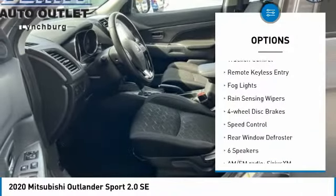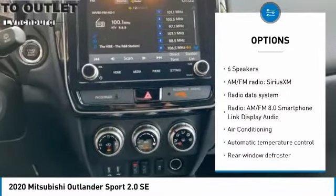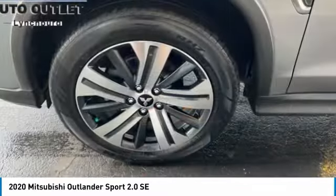alloy wheels, brake assist, traction control, remote keyless entry, fog lights, rain-sensing wipers, four-wheel disc brakes, speed control, rear window defroster.